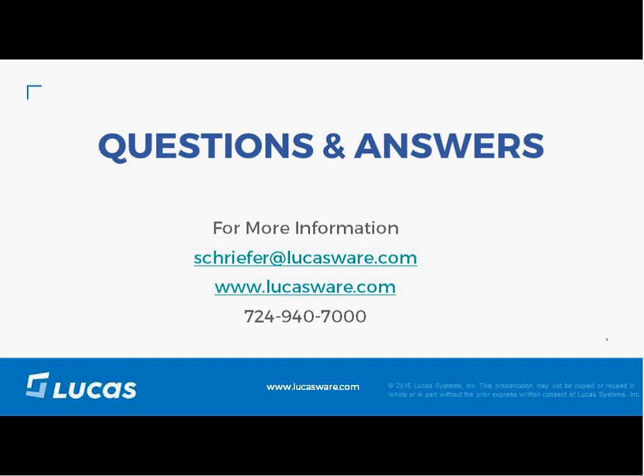The final question: can you use Dynamic Work Optimization without the rest of the Lucas solution? Not at this time — it is only available currently with our mobile work execution software suite. Thank you everyone for participating. We will be sending a link to the presentation slides, a video clip from the presentation, and a replay of the webinar should be available in the next few days. Watch your email for those, as well as information about our next webinar.